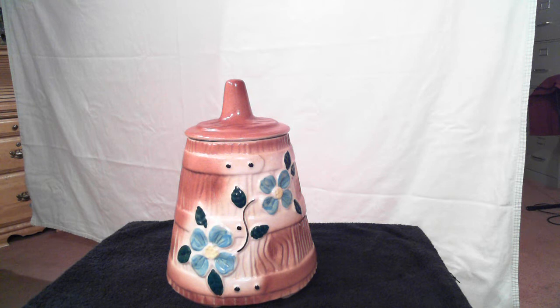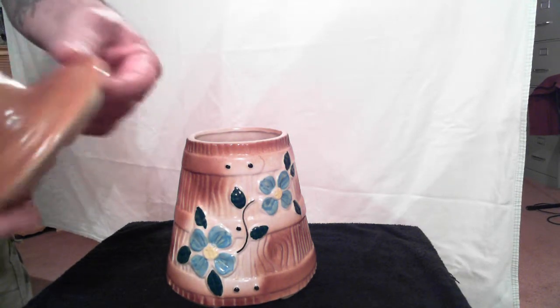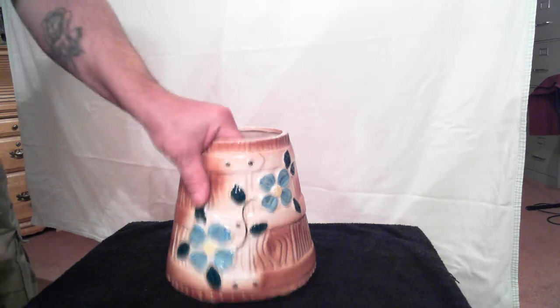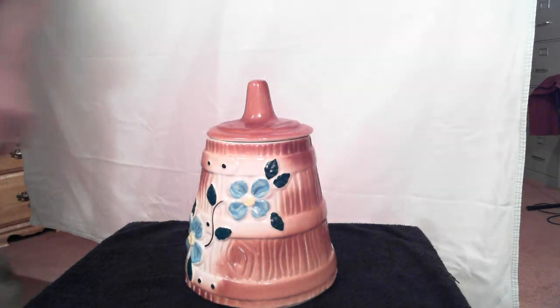I don't know that there's any chips or cracks. The inside of the lid is in excellent condition — no chips, no cracks. The inside of the opening is in good condition as well, no chips, no cracks. Very nice cookie jar.